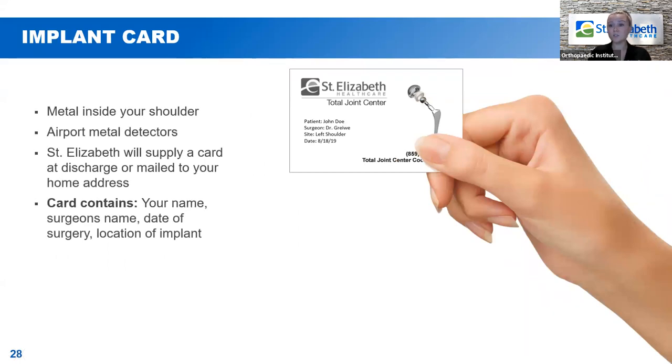At discharge, or shortly after, you will be getting a total joint replacement card. This is a wallet card you can keep with you, and if at any point you're going through an airport, metal detectors, or x-ray machines and anyone questions you about the hardware in your shoulder, you can pull it out and show them — it has your name, your surgeon's name, and the date you had your procedure, so you can explain that it's a prosthetic joint.